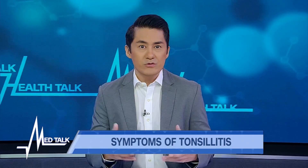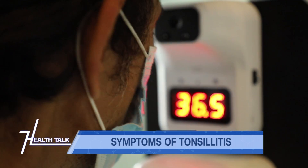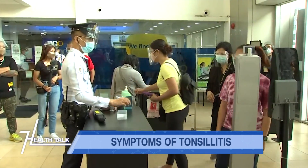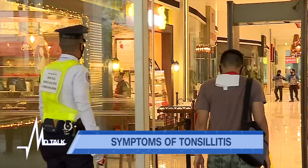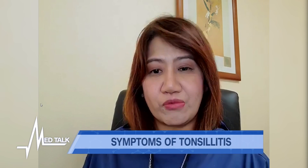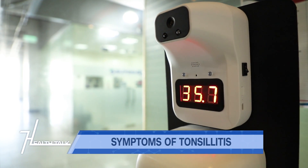Temperature checks are now common at building entrances. The accepted threshold for a true fever, especially in the context of COVID, is a temperature more than 38 degrees Celsius. This is endorsed by the Department of Health as the fever-relevant threshold for it to be clinically significant.